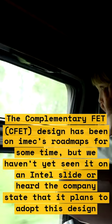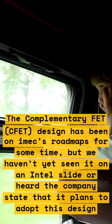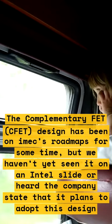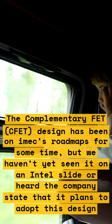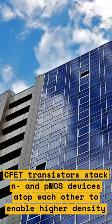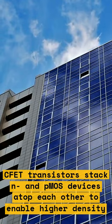The complementary FET, or CFET, design has been on roadmaps for some time, but we haven't yet seen it on an Intel slide or heard the company state that it plans to adopt this design. CFET transistors stack NMOS and PMOS devices atop each other to enable higher density.